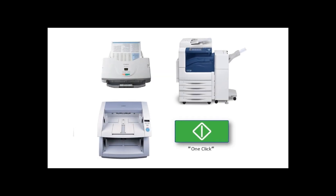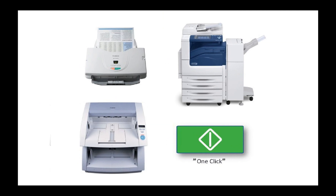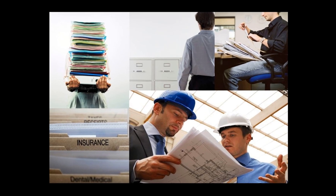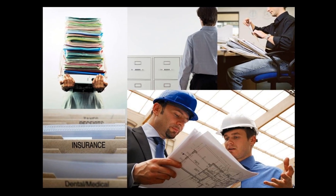PixEdit is an all-in-one solution for document scanning, document editing, document composition, OCR, file conversion and batch processing of all types of scanned or digitally borne material. The PixEdit functionality is especially well suited for mail scanning environments, electronic archives, scanning service bureaus and the engineering industry.